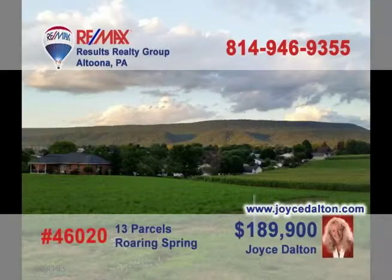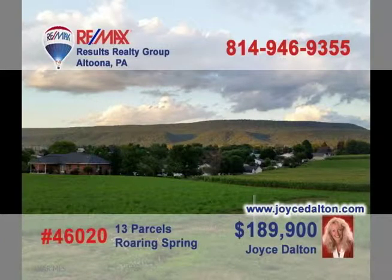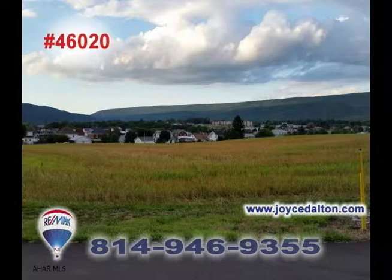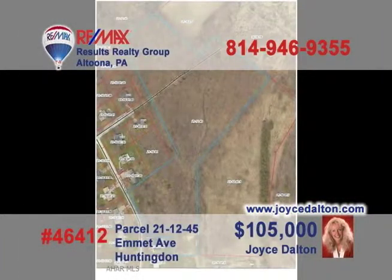It's that time of year when thoughts turn to new construction, and RE-MAX Hall of Fame Realtor Joyce Dalton has the new home site you've been looking for. This relaxed and wonderful country setting can put anyone's mind at ease. Or how about a 10-acre wooded lot in Huntingdon Borough with forested solitude, while still being just moments away from retail and dining? Call Joyce or head to JoyceDalton.com for the details.